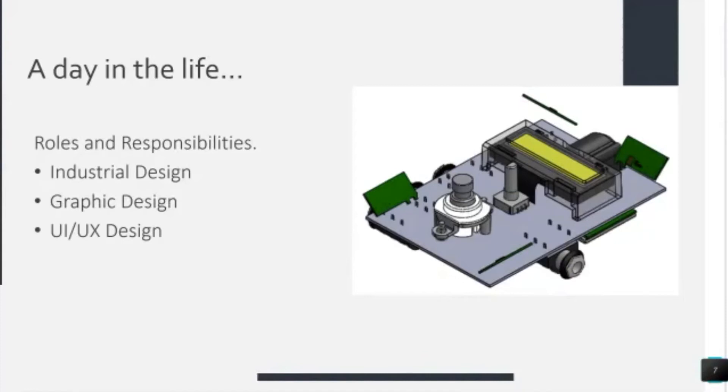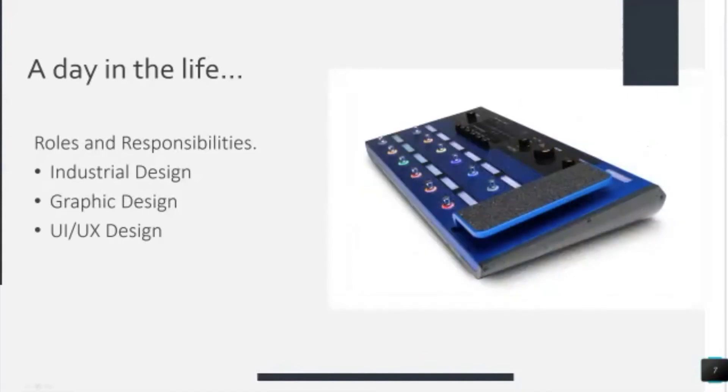The UI/UX design is a huge part because most of our products have a software component, if not an on-screen component like the Helix. This is a limited edition blue one that we did — it has a rather large screen and a very complex UI, but it's very easy to use. This is all done by our UI/UX team. They build all of this using assets generated in Adobe Illustrator. They lay out the UI in Keynote, which allows you to step through the UI and use buttons to change states, so you can really prototype an elaborate, complex UI quickly and test it with people to see if it makes sense. Something as complicated as Helix has more features than I will ever use, but it's simple to use — you don't need a manual. And that's just a testament to how good our UI/UX team is.